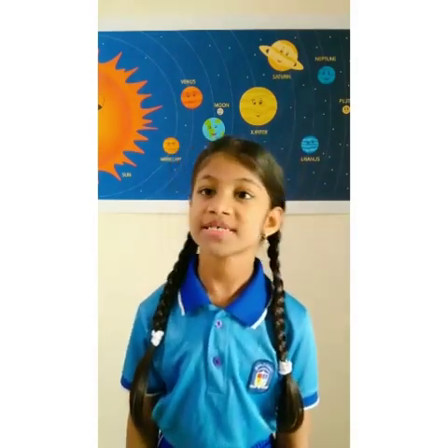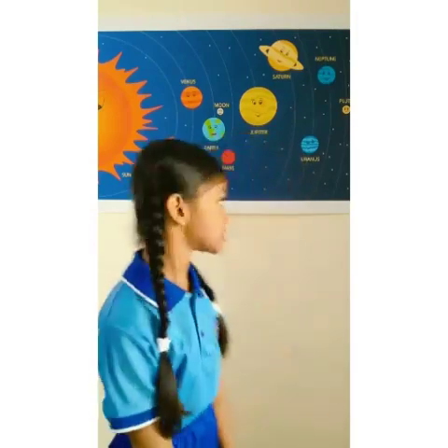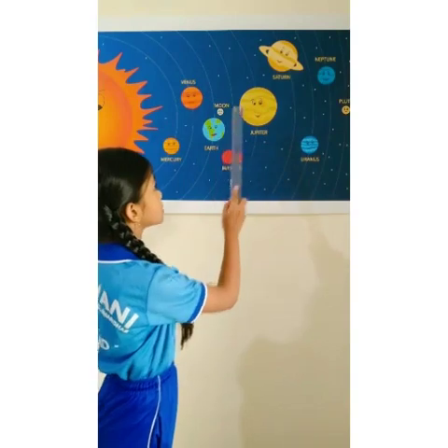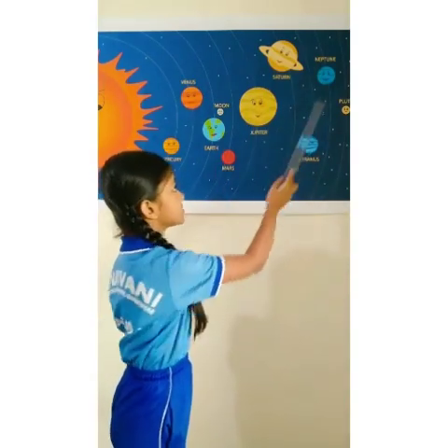Our solar system consists of stars, planets and satellites. There are 8 planets in our solar system: Mercury, Venus, Earth, Mars, Jupiter, Saturn, Uranus and Neptune.